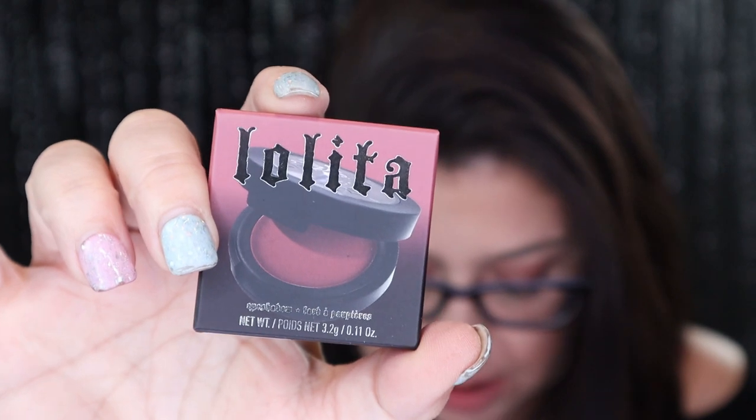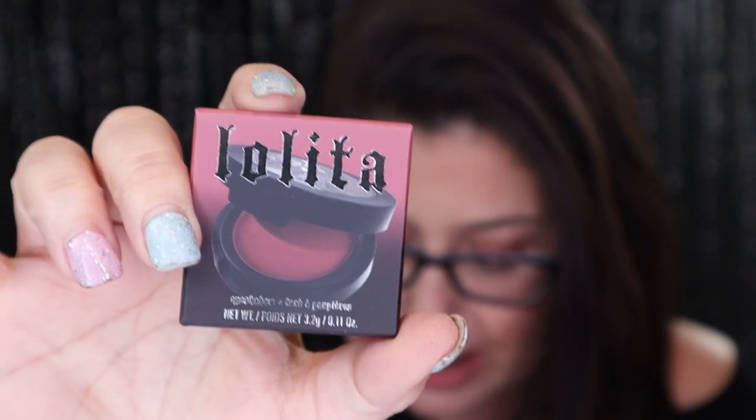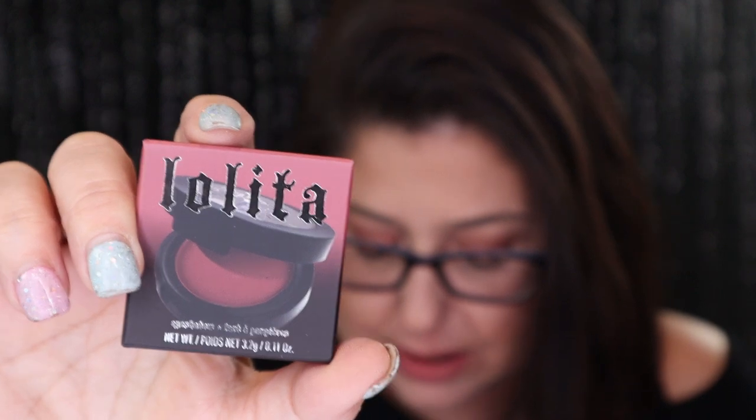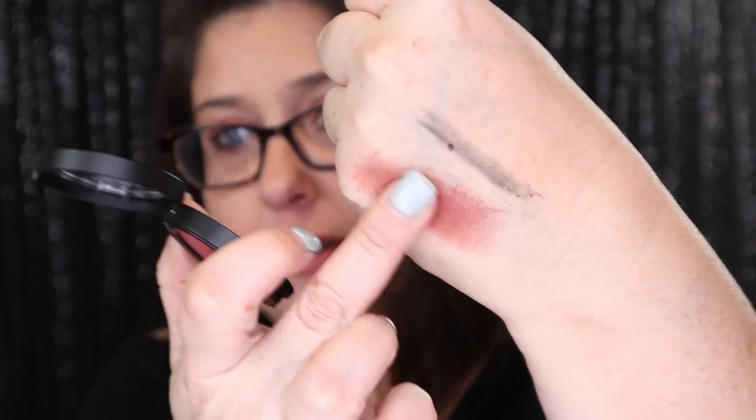Next we have Kat Von D's Lolita Single Eyeshadow. Kat Von D's Lolita Eyeshadow is instantly pigmented in her signature matte eyeshadow formula for a soft, seamless blend every time. Rock an easy eye and top it with Lolita Lip for the ultimate monochromatic look. This retails for $19. I like Kat Von D's makeup — I know she just sold her makeup brand, which is kind of sad. That color right there is really pretty — it's very silky and it blends really well. I'm excited for this; I will definitely use it.